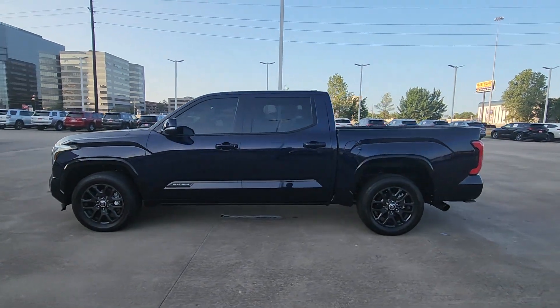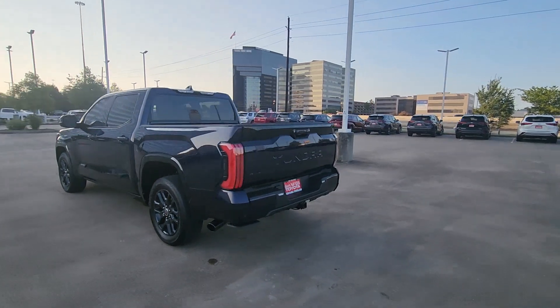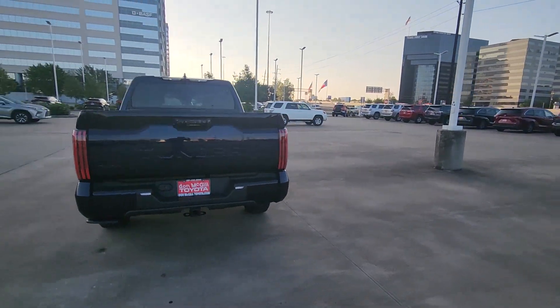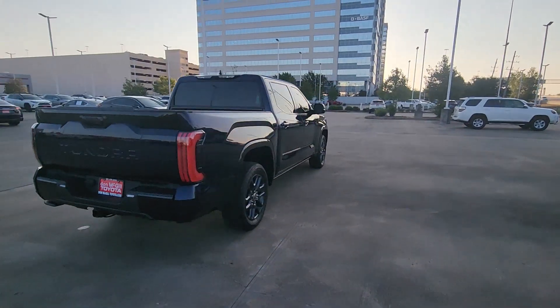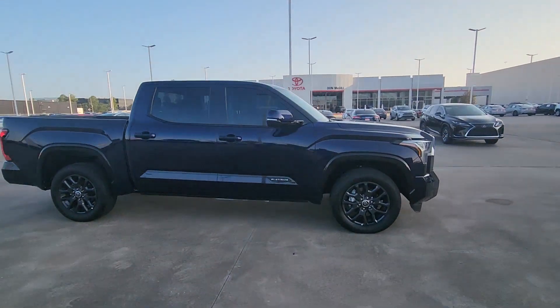You will love the features of this 2023 Toyota Tundra. With less than 10,000 miles on the odometer, this vehicle stands out from the rest. Here's a boldly beautiful Tundra that delivers serious strength and upscale comfort.